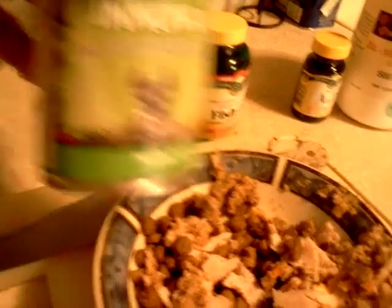This is what she gets: Inova kibble mixed with Inova canned, mixed with cheese, and mixed with turkey.